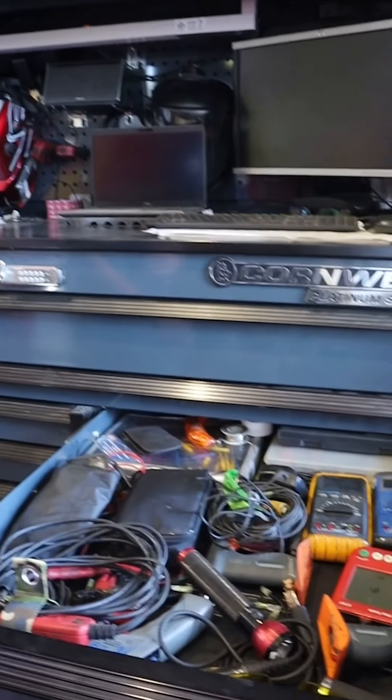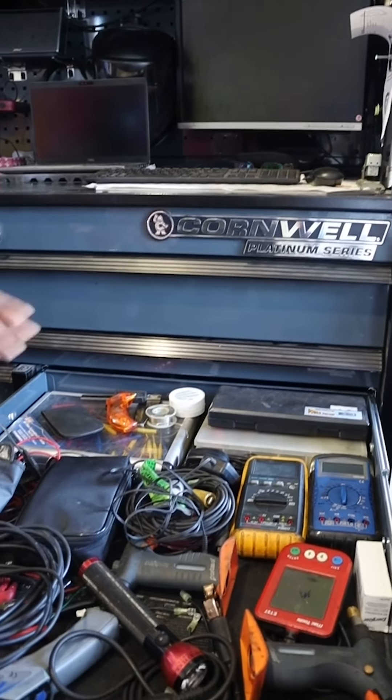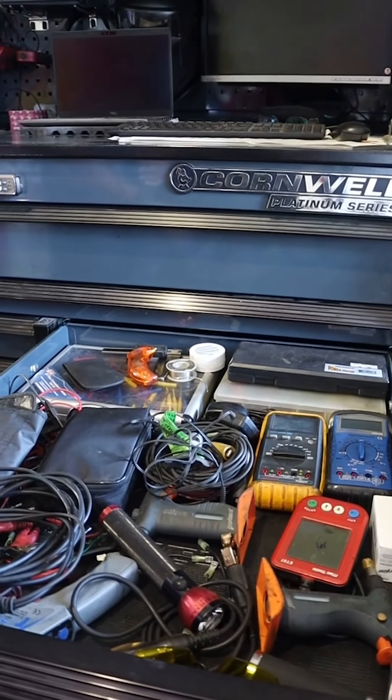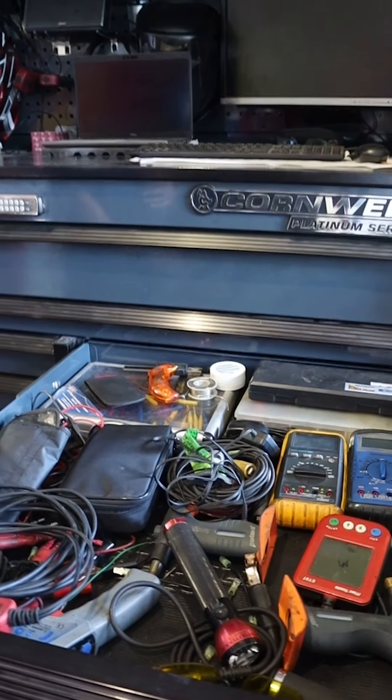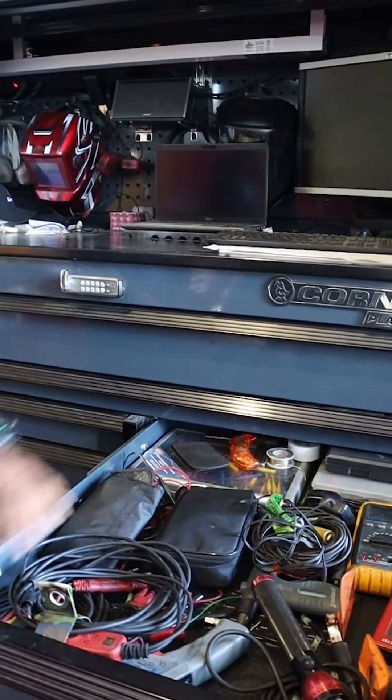My electrical drawer stays messy because I use this every day. Testing equipment: volt meters, power probes, temperature readers, black light for air conditioning, back probing kit — very important.